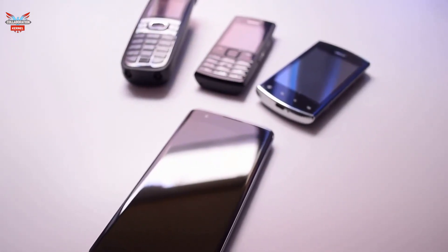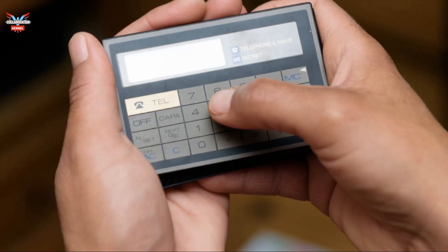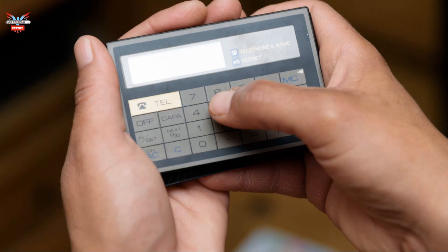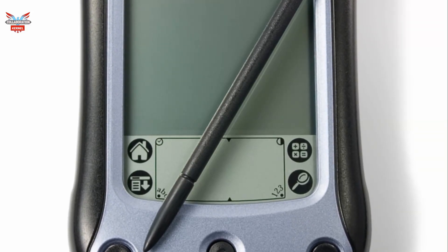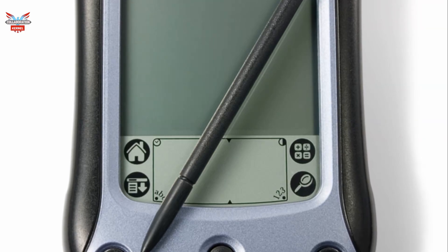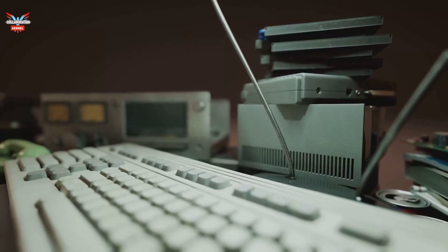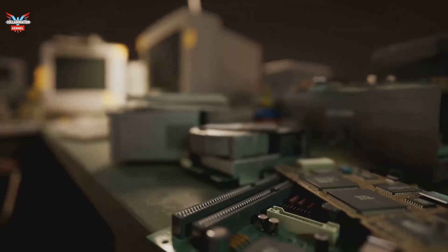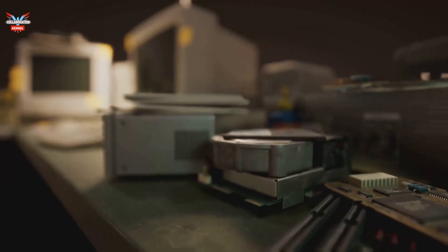The idea of carrying a computer in your pocket was revolutionary at the time. The Apple Newton, released in 1993, was an early attempt at a mainstream PDA. It featured a touch screen and the ability to recognize handwriting. While innovative, it faced challenges with handwriting recognition and high costs, which prevented it from becoming widely adopted.